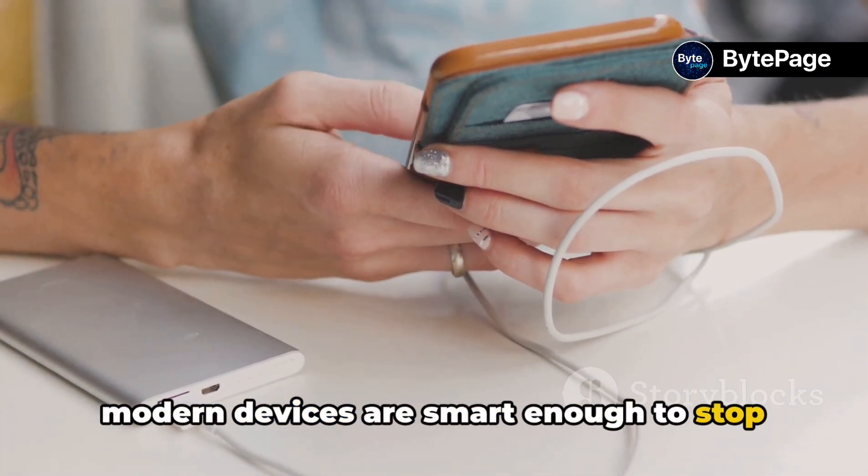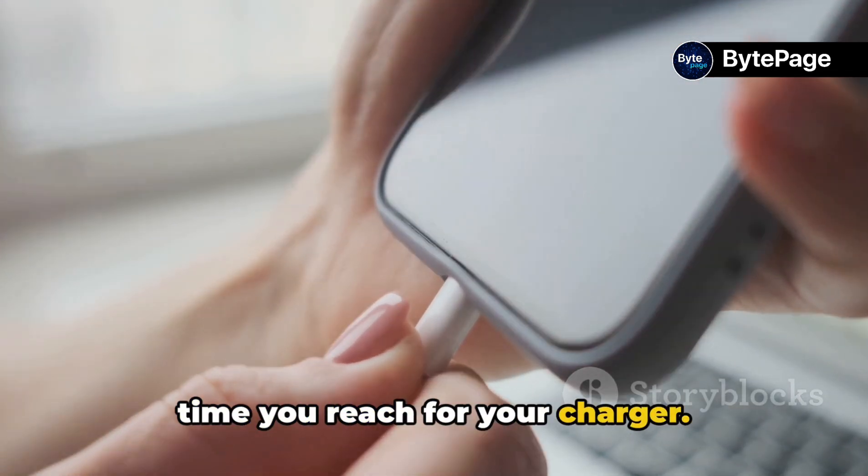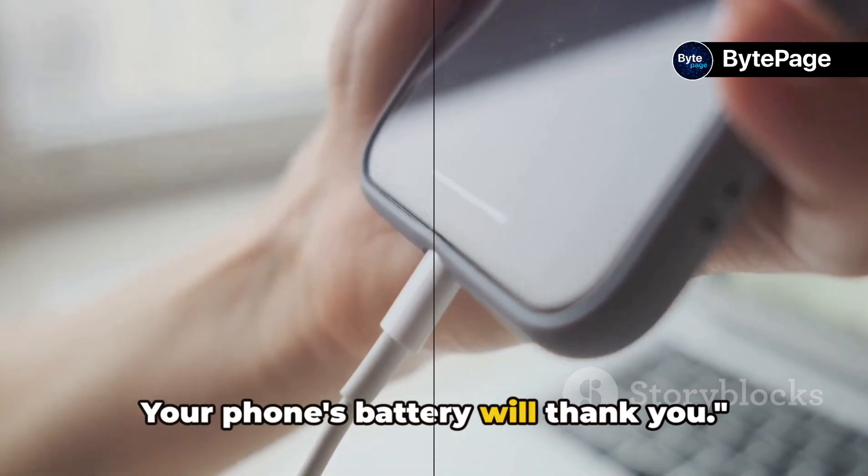modern devices are smart enough to stop when they're full. So keep these facts in mind the next time you reach for your charger. Your phone's battery will thank you.